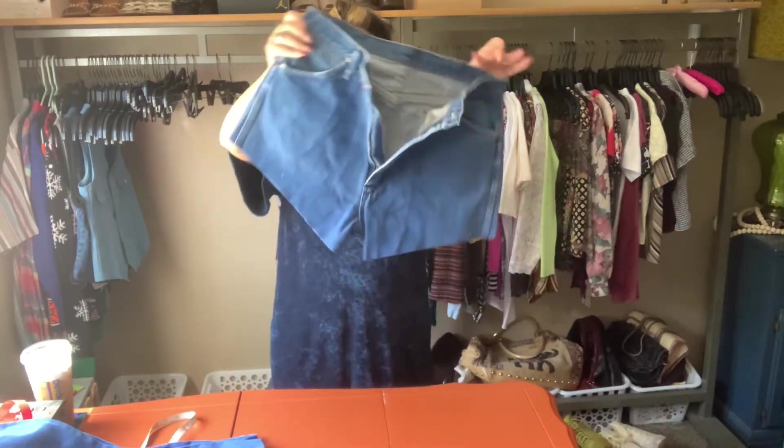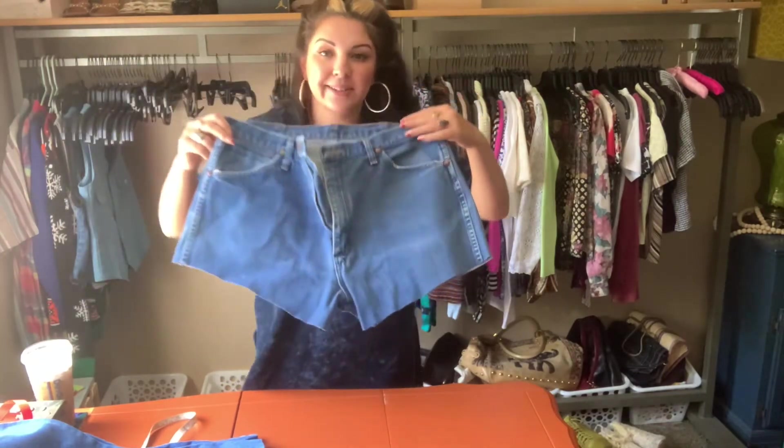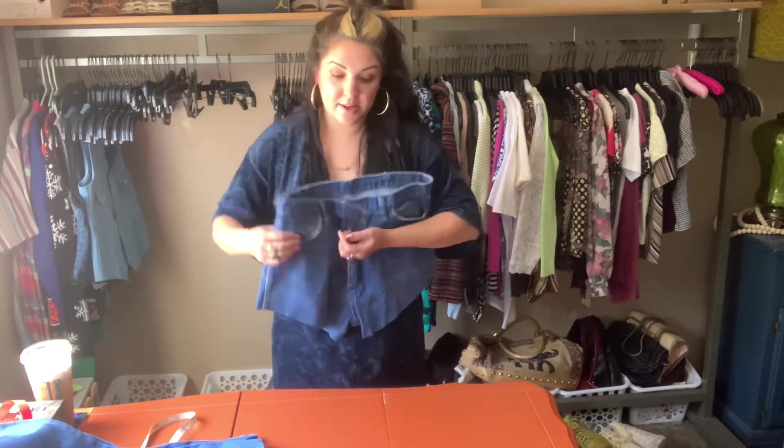Sometimes I cut at an angle — some girls like their thighs to be out a little bit more, so you start regular and then you cut up on the angle.